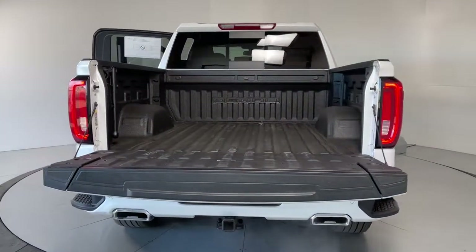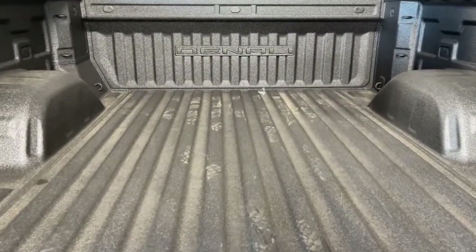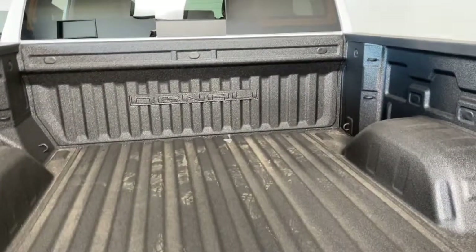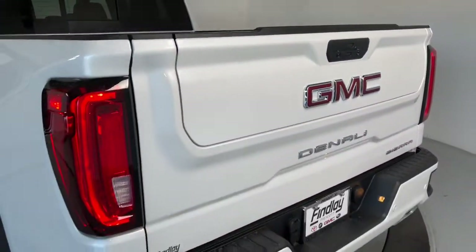The following are some of this vehicle's highlighted options: navigation system, sun/moonroof, keyless entry, heated driver seat, adaptive cruise control, steering wheel audio controls, electronic stability control, seat memory, trip computer, bucket seats.